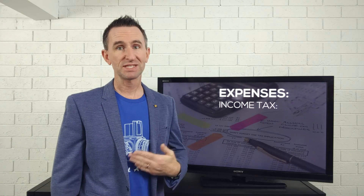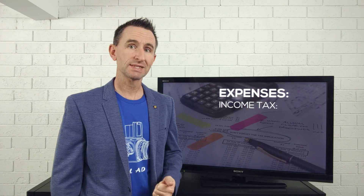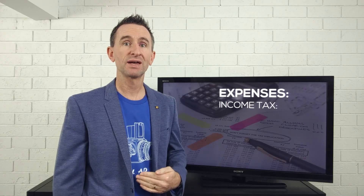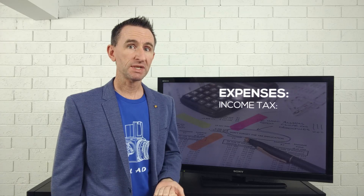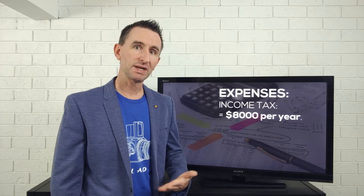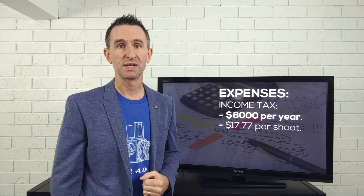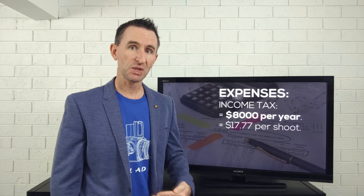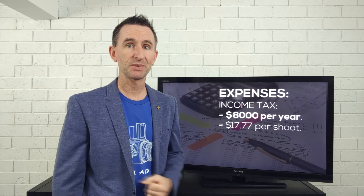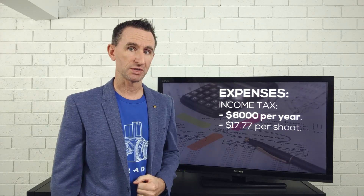The next big expense is income tax, which will obviously be very different in each country. Looking at the US tax rate on an income of $45,000, a photographer would be paying self-employment tax plus income tax — which I worked out could be about $8,000 per year, or $17 per photo shoot. That's submitting as an individual; your rate would be different if submitting as a married couple.